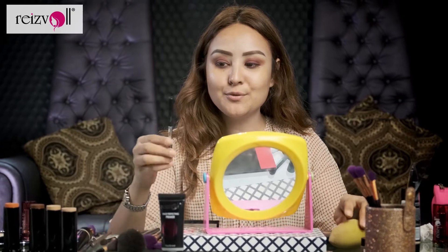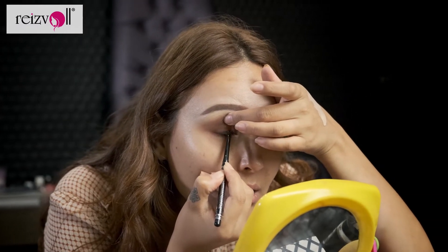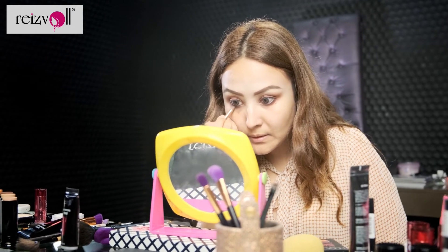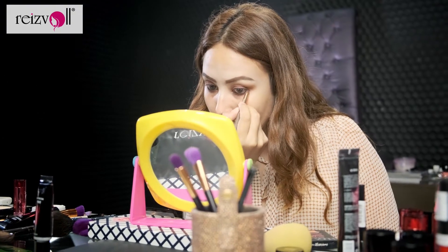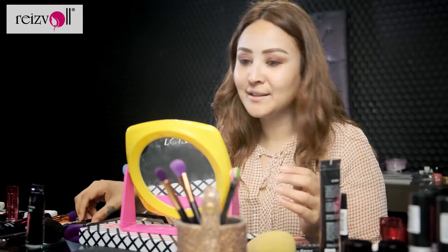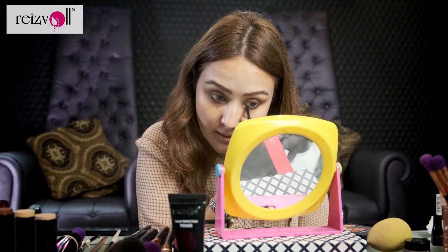Now I'm going to use the Rezvol Uyudzu Kajo, the eye defining Kajo for my eyes to make them pop. I'm going to apply it on the top of my eye. Now I'm going to take the eyeshadow brush again and blend out the Kajo that I just put on. As you can see, the Kajo does not want to move, which is a very good thing because on a night out — if you go to a party or some kind of event — you don't want the Kajo to smudge. So that's why I really love this Kajo. It just stays in place and does not move anywhere.